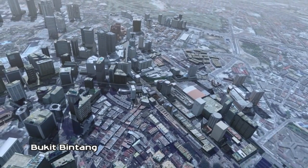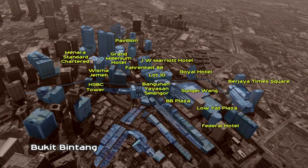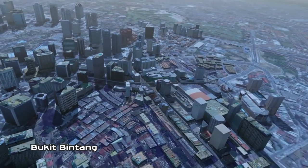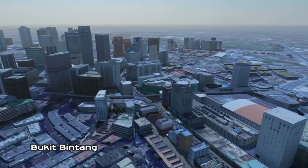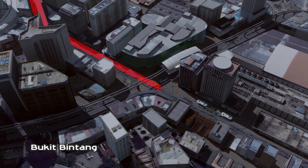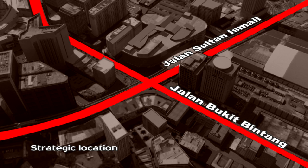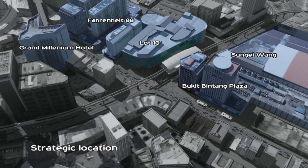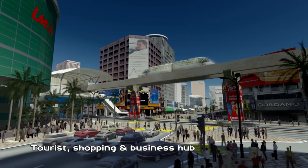Bukit Bintang — Kuala Lumpur's Golden Triangle. Bukit Bintang Central Station is located at the junction of Jalan Bukit Bintang and Jalan Sultan Ismail, serving a popular tourist, shopping and business hub.